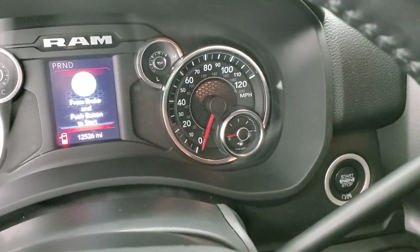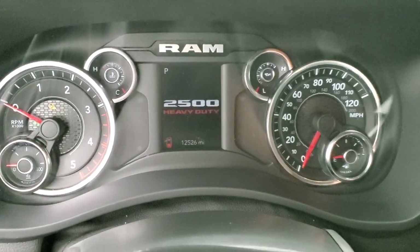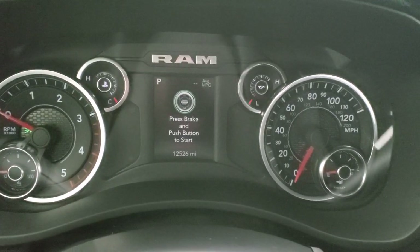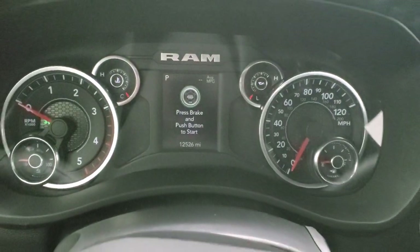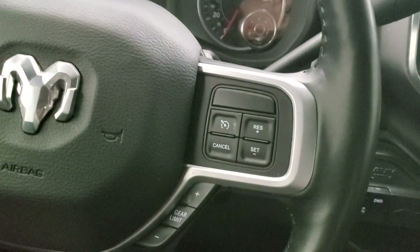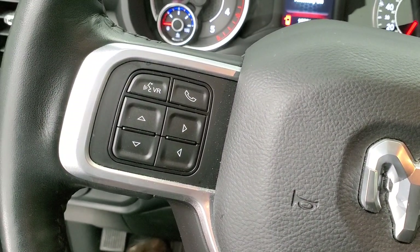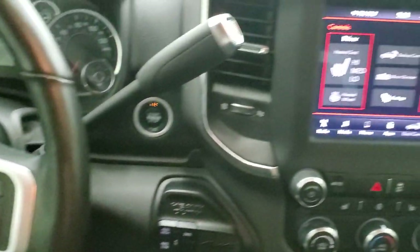As we hop inside and turn the ignition on, this one has 12,526 miles. You get a digital speedometer and average miles per gallon readout, and you can configure those corners to read whatever you'd like. It comes with a heated leather-wrapped steering wheel. Cruise controls and the gear selector are on the right, and Bluetooth and information center controls are on the left.